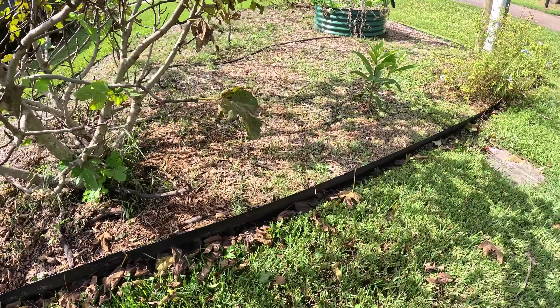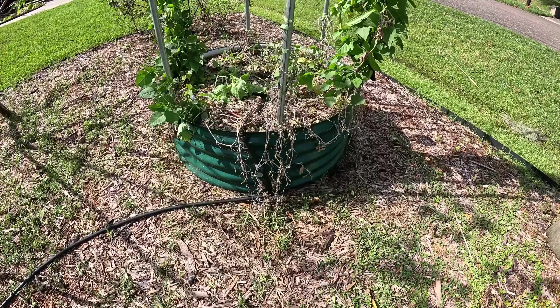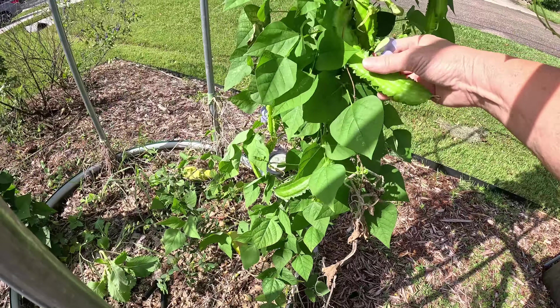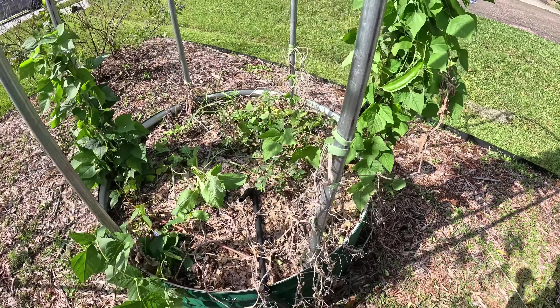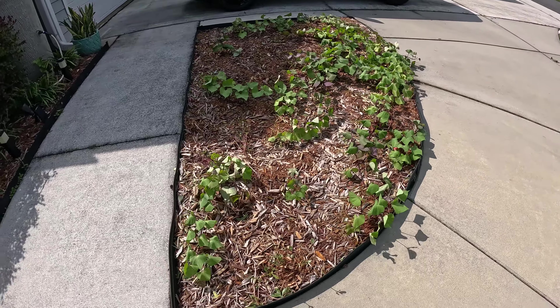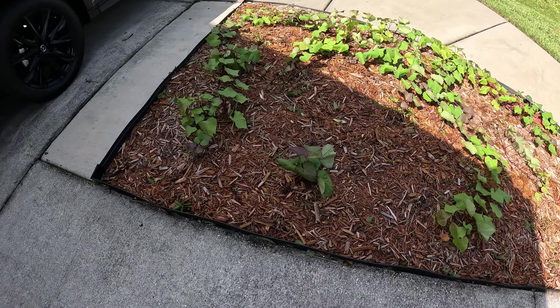Everything up here looks pretty good. My trellis did just fine — it held in. I've got wing beans I need to pick, that's great. This little garden bed up front is just fine — those sort of whipped around some but everything is okay.